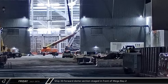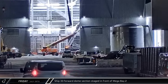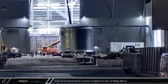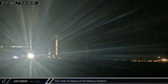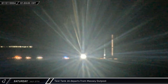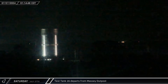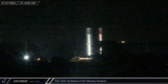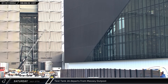That night, Ship 33's forward dome section was rolled out of the Star Factory building and staged outside of Mega Bay 2, as SpaceX continues to push onward with stacking operations for the first Block 2 Starship. In the early morning hours of Saturday, Test Tank 16 departed the Massey outpost, rolling onto Highway 4 on its way back to the build site. The test article had undergone cryogenic testing in the new structural test stand, though no specific structural tests were witnessed during its time at Massey's. At the end of the lengthy rollback, the tank was taken into the Star Factory building.